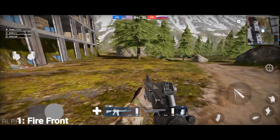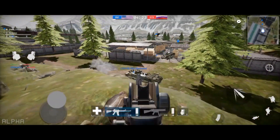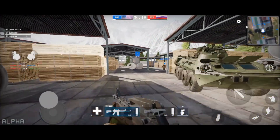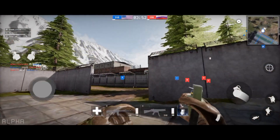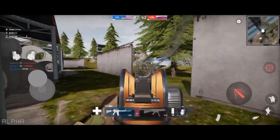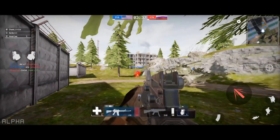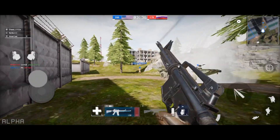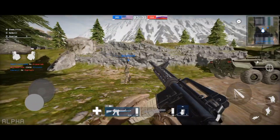At number one we have Firefront. This game is only available as beta and it is an FPS battle royale game. Battle royale games have become so popular nowadays, which is why we've seen a proliferation of them. The game has stunning graphics and it's also playable on cheap phones, but only at low graphics settings. You get some amazing maps in this game, and apart from that it's your typical battle royale experience. Thanks for watching and I'll see you in another video.